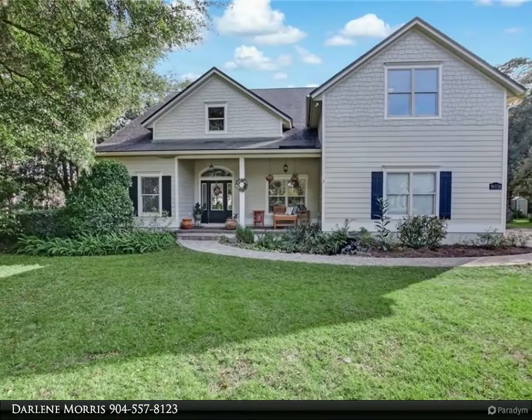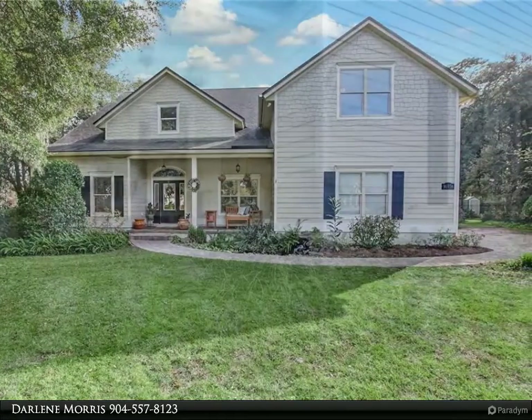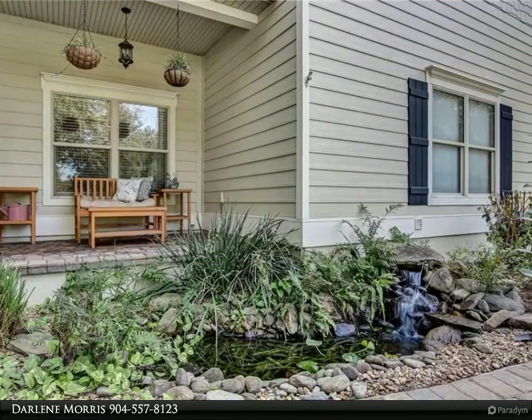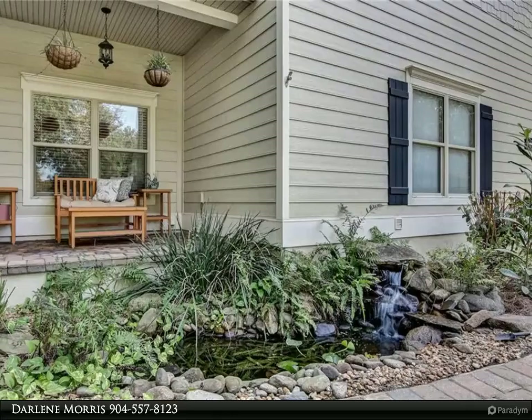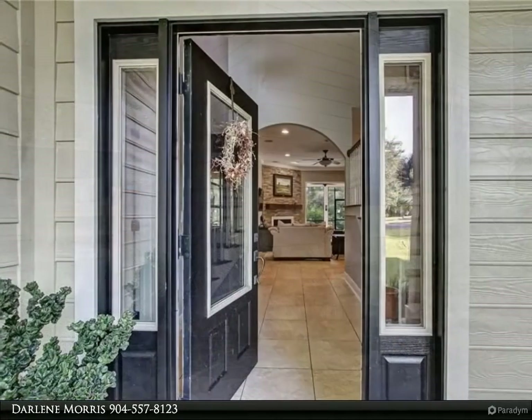A home for all your toys on a one-acre double lot in the beautiful Lansford community. Lovely koi water feature at entry, west-facing rocking chair front porch, expansive foyer entry leading you into the great room with gas fireplace.